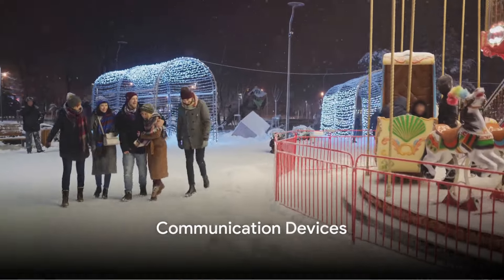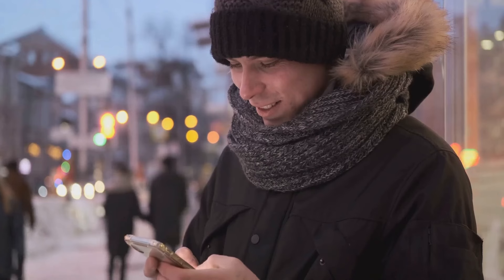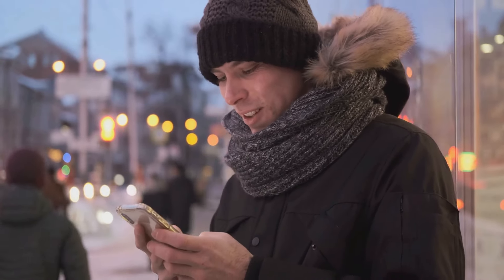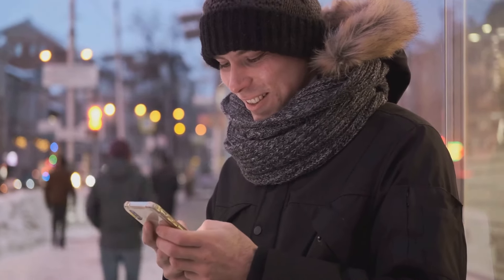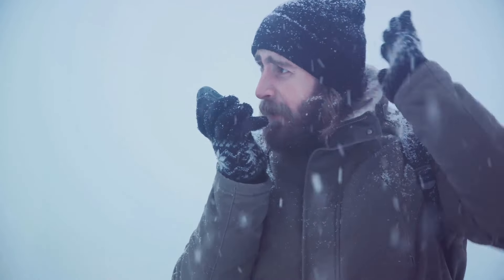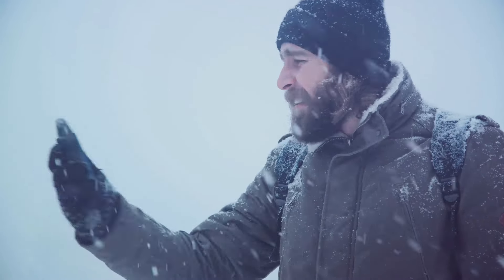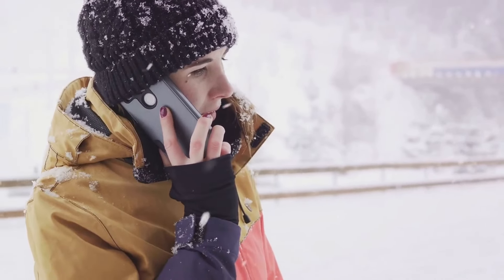Ninthly, communication devices are essential. Staying connected during a winter deep freeze is crucial, not just for your peace of mind but for safety. In a world where our daily lives are intertwined with technology, we sometimes overlook the importance of having charged communication devices readily accessible. Devices such as radios and walkie-talkies become invaluable during power outages — imagine being able to maintain contact with family members in different parts of the house or reach out to emergency services if the situation calls for it. In times of crisis, communication is key.